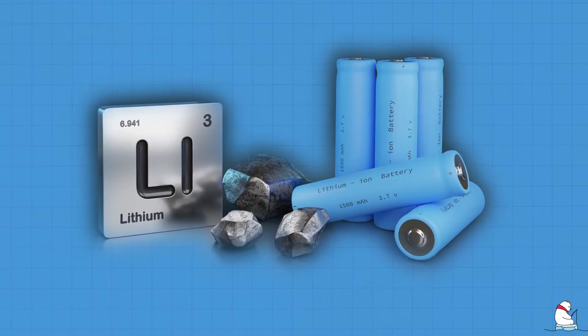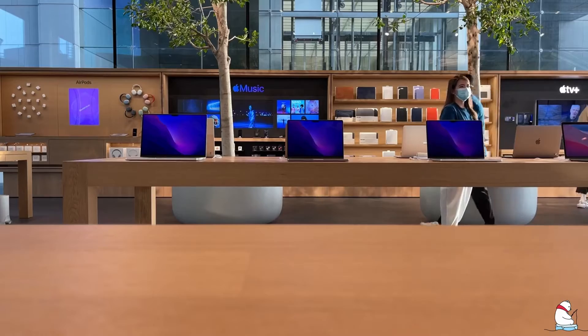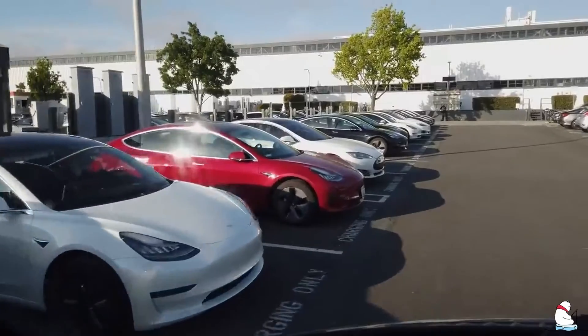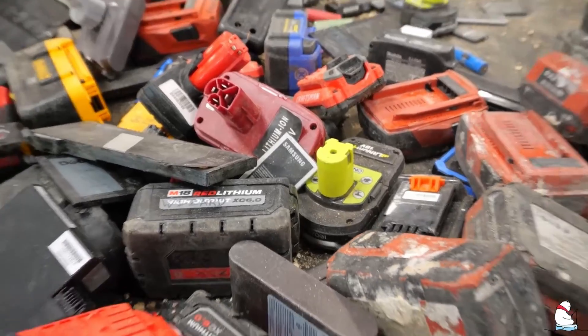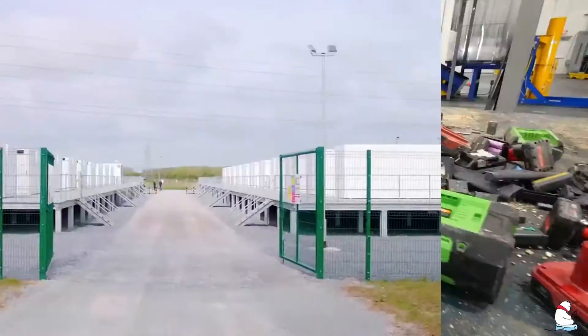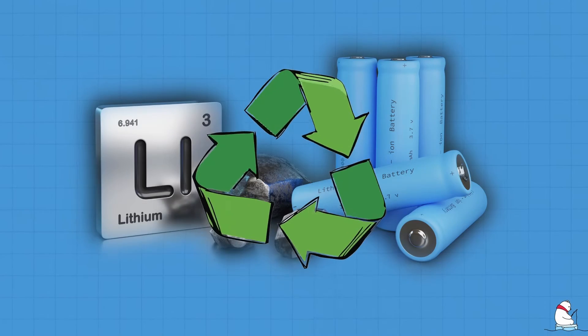Lithium batteries are everywhere — in our phones, laptops, cars, and for storing energy. The rapid expansion of lithium batteries, particularly in cars, has increased the need to change how batteries are used. The amount of batteries reaching end of life in the coming years has warranted the necessity of finding ways to reuse them for another service or recycle them.